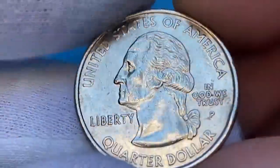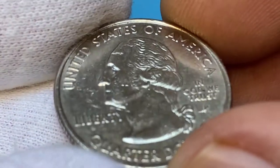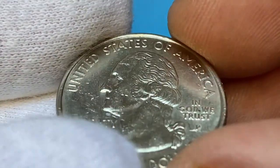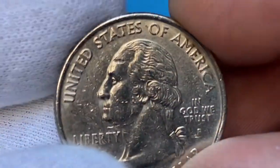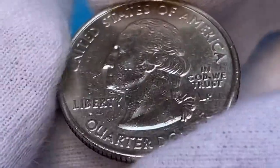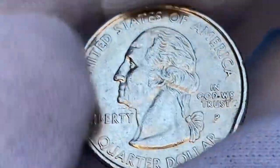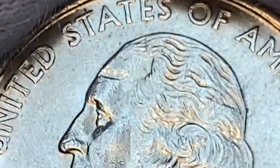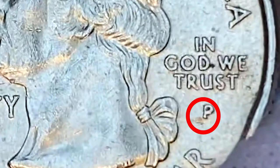The coin is in extremely fine condition with potent nickel-gray luster all over the surfaces, although it bears too many contact marks. Device elements are free from wear and the strike is sharp as a needle. Just ignore those abrasions and pay attention to the enhanced motifs of Washington's profile. We have one large white gouge on the forehead and one deep bag mark underlying the mint mark P.